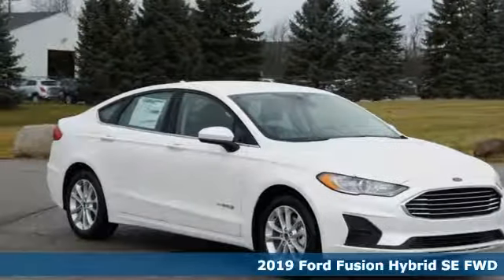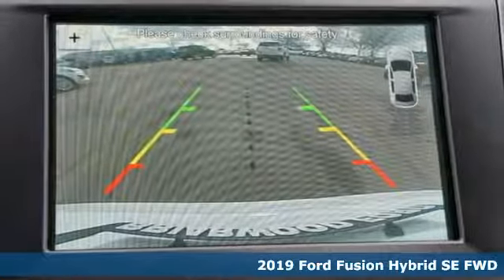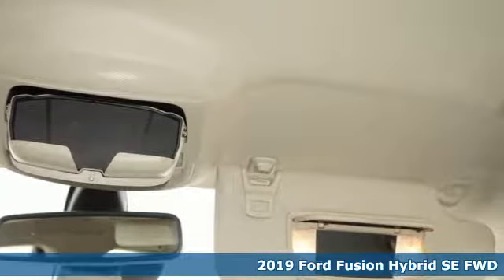It's a new 2019 Ford Fusion Hybrid. Every generation has its Ford, this one's yours. And get ready for an impressive combination of features.